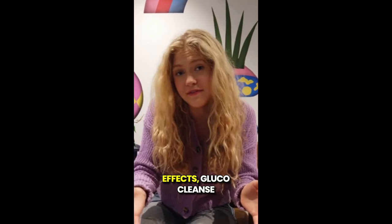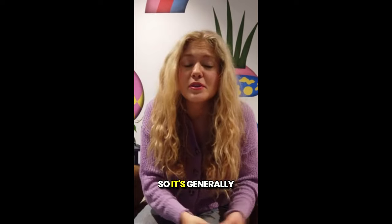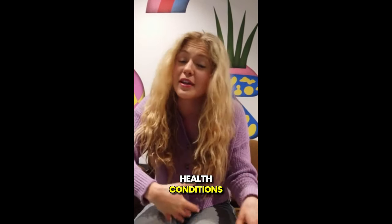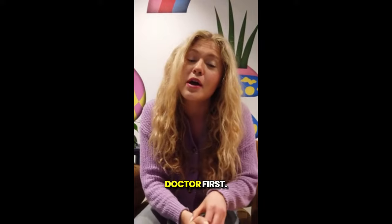As for side effects, Glucocleanse Tea is made from all natural ingredients, so it's generally safe to use. But if you have any pre-existing health conditions or are on medication, it's always a good idea to check with your doctor first.